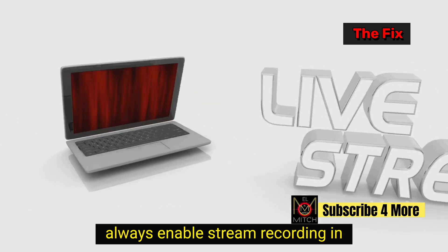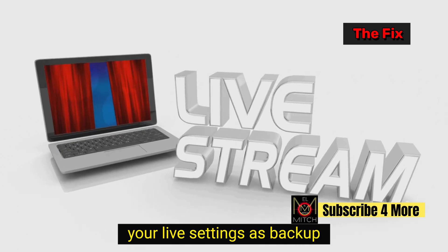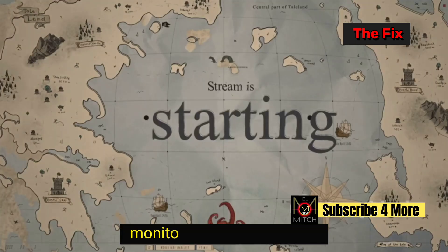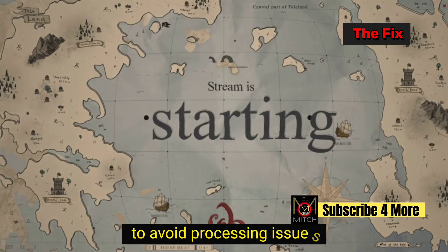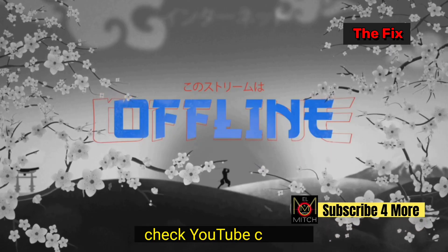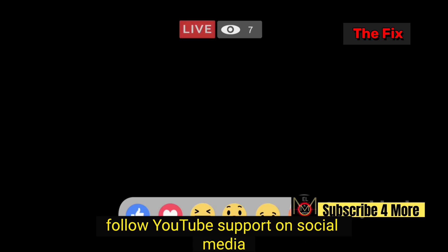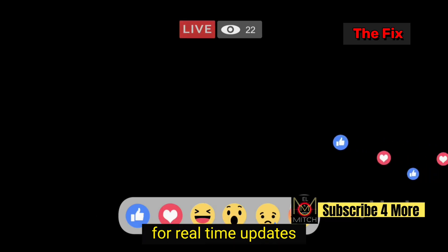Always enable stream recording in your live settings as a backup. Consider recording locally with your streaming software too. Monitor your stream health to avoid processing issues. Check YouTube creator forums for the latest updates on this bug, and follow YouTube support on social media for real-time updates.